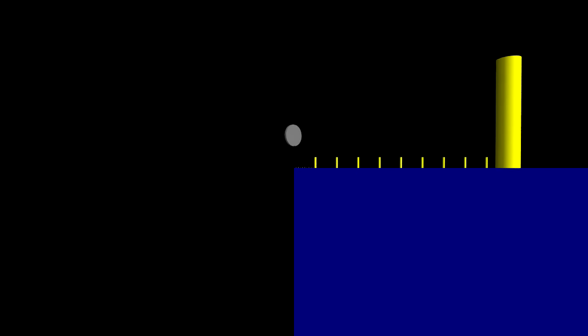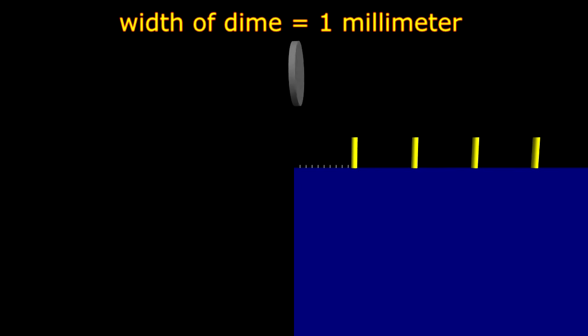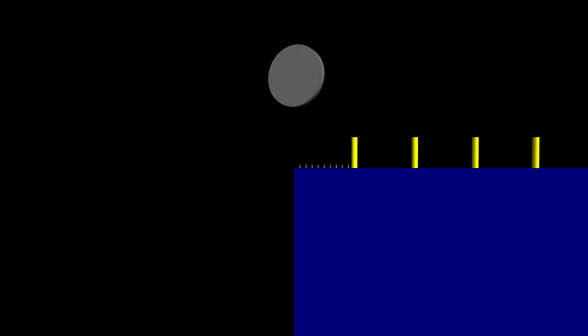So, what would you get if you took one millimeter and went another factor of a thousand down? Well, it turns out there are a thousand microns in one millimeter, so that would get you down to the length scale of microns.